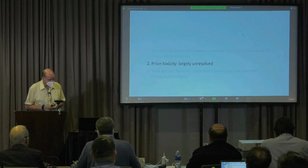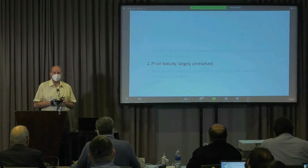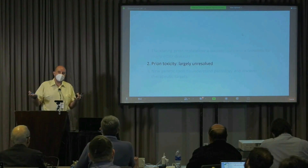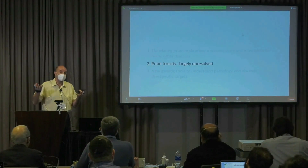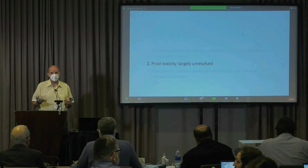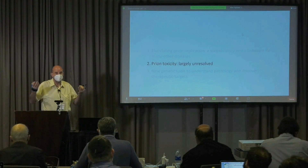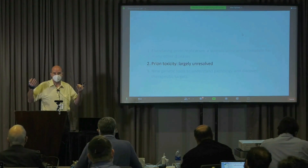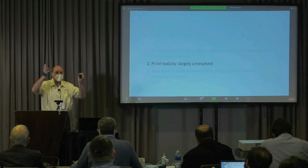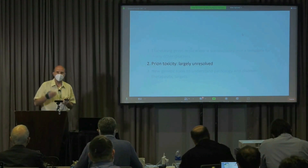What interests me more these days is really what happens downstream. For me, it's still very hard to understand how, stoichiometrically, you have very little PrP scrapie in the brain, and yet this little amount of protein is capable of wreaking immense havoc. If you see the brain of a patient with terminal Creutzfeldt-Jakob disease, there are hardly any neurons left, there are huge vacuoles — it's a spongiform encephalopathy. So what is really going on?